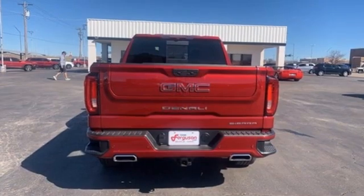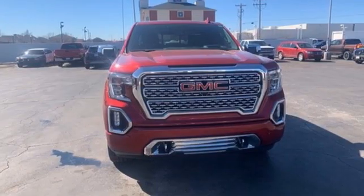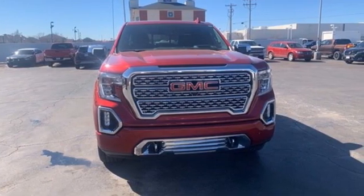GMC — professional grade vehicles suited to fit your needs. Someone is going to drive this fantastic vehicle off the lot. It should be you. Test drive it today.